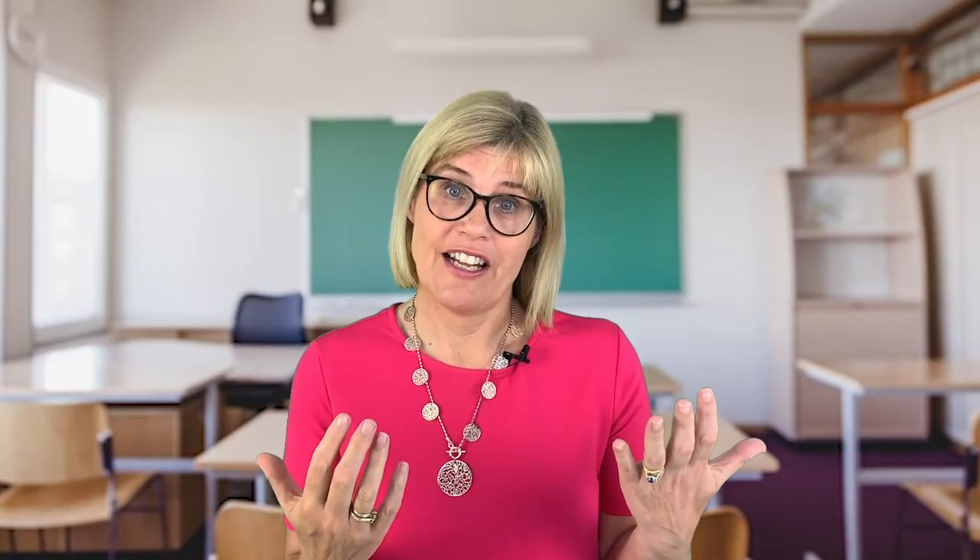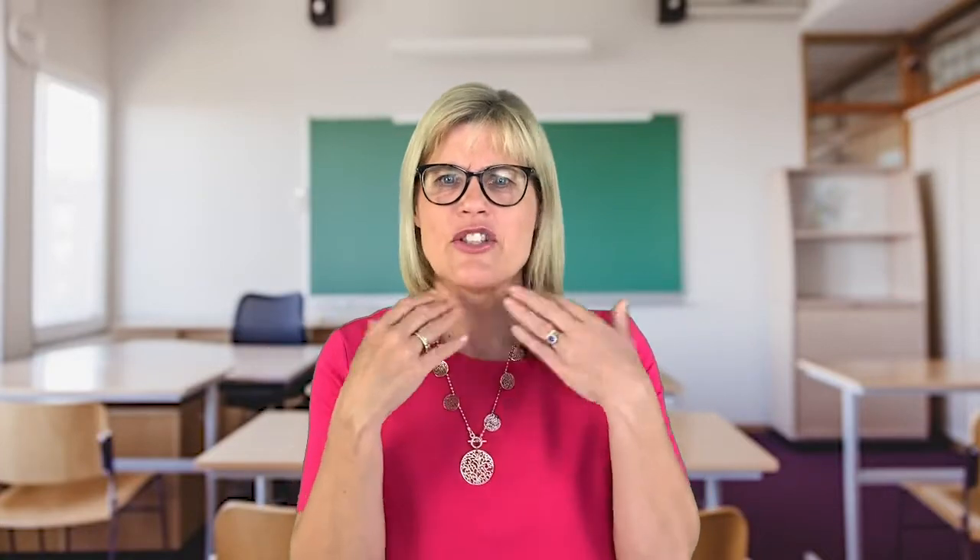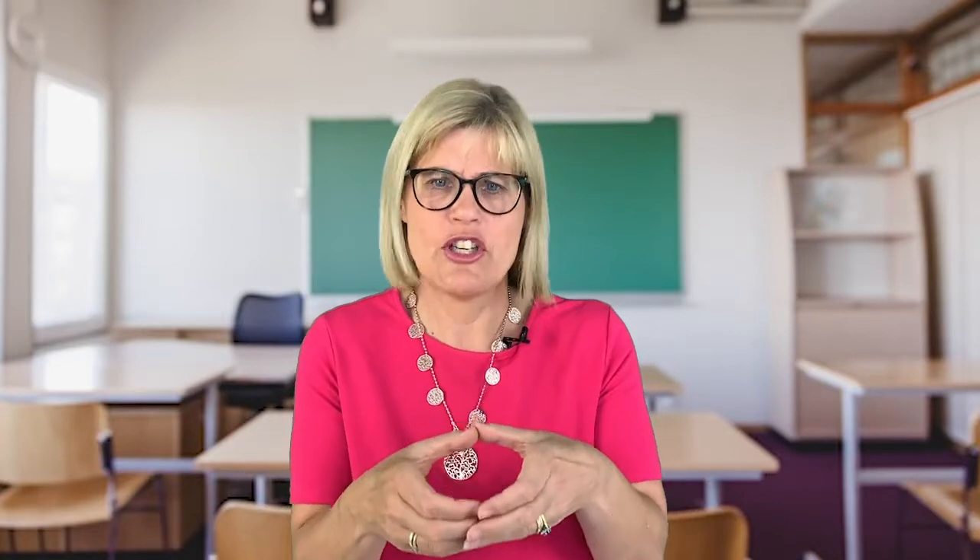Hi, my name's Sue Larkey. My passion is to help you make a difference to the kids you know who think and engage differently. One of the strategies that I think is so important is to use visuals. Most of the kids I work with are visual learners, but so often people think that's about printing out visuals and laminating them. Visuals are far more than just a visual picture.